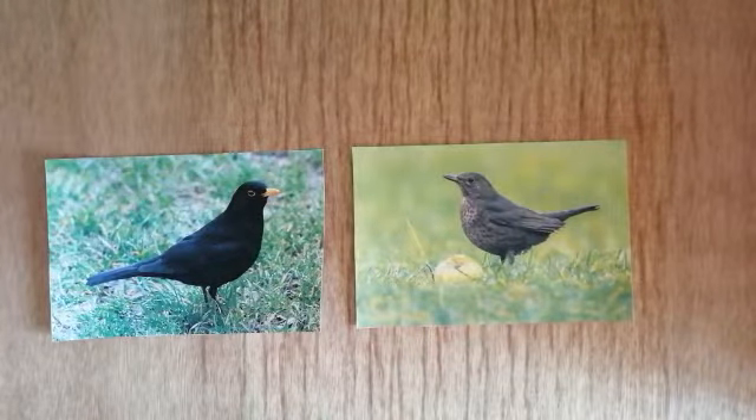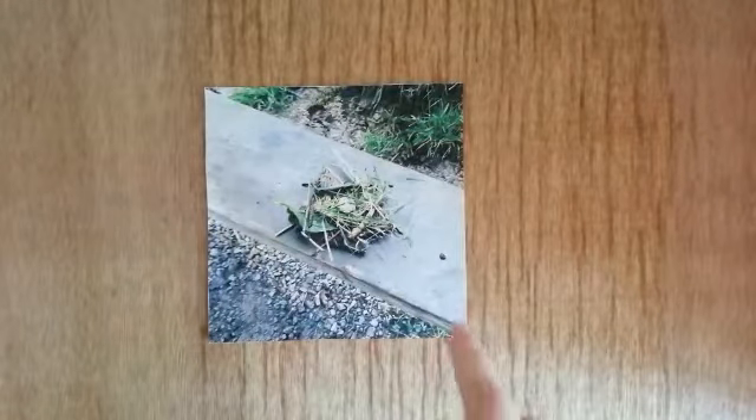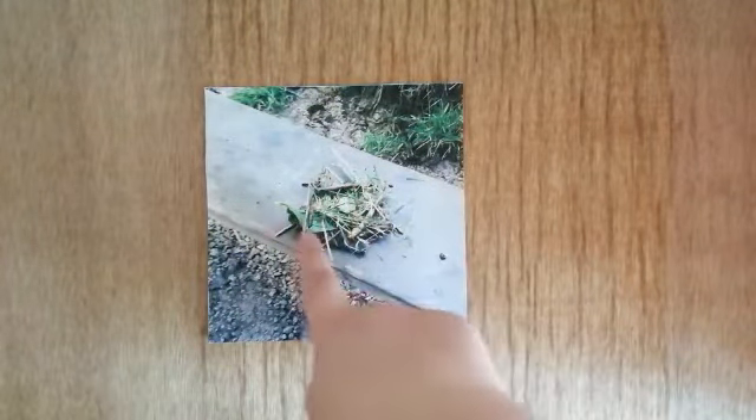I thought it would be really fun to make my own nest. So I've made a nest — this is my nest. In it I've used some sticks, some leaves, and some grass to make it nice and soft. Could you have a go at making an animal home? You might make a nest like me, or a different animal home from the book. You might use things from your house, your garden, or pick things up on a walk. I can't wait to see what animal home you make!